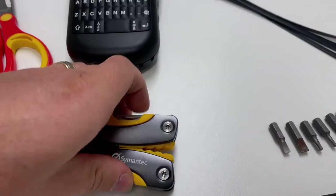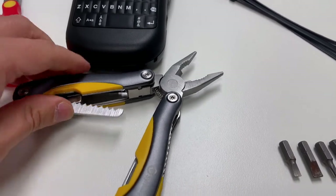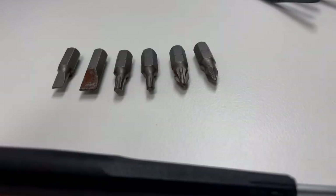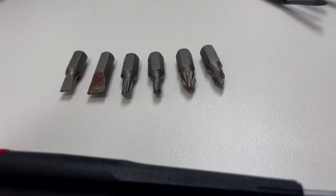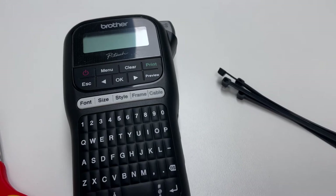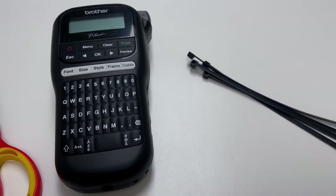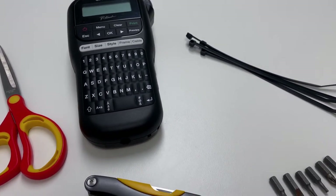Take a screwdriver set with you everywhere — something with Phillips head in different sizes, flat heads, and Torx. If you've been in IT for any amount of time, you've certainly encountered Torx. Bring scissors, a Stanley knife, and pliers. If you like things set up neat and correctly, get a label maker to label stuff properly — bring spare label tape cartridges. Also bring cable ties and Velcro so you can tie and manage your cabling and make it look really neat.